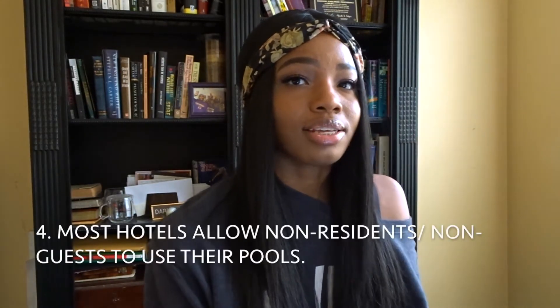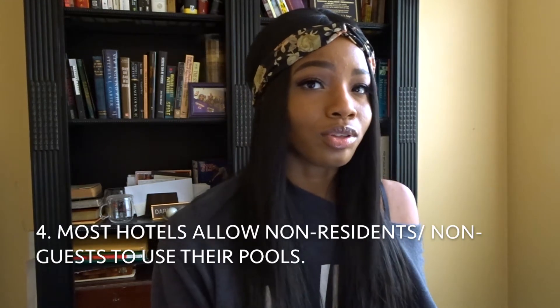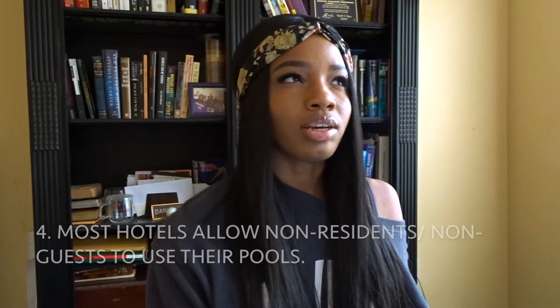Number four: most hotels actually let non-guests go to their pool or their parties. Unlike back home where you can't use a hotel pool if you're not staying there, in Las Vegas you can — you just have to check what hours are available. I was staying in one hotel and went to the Caesar's Palace pool. Just make sure there aren't special events or day parties that day.